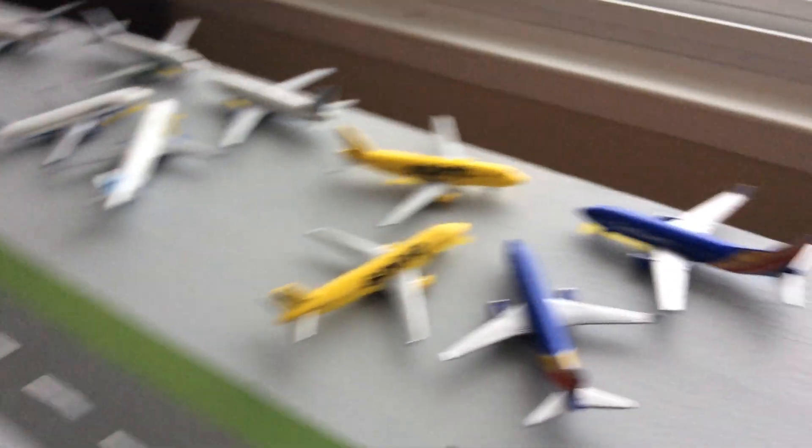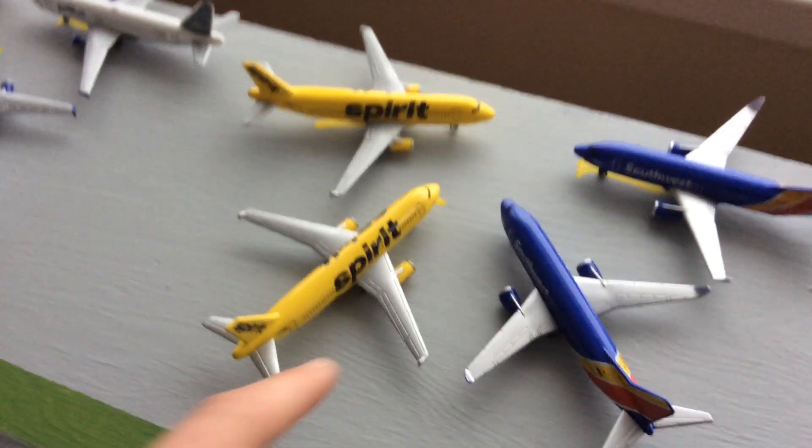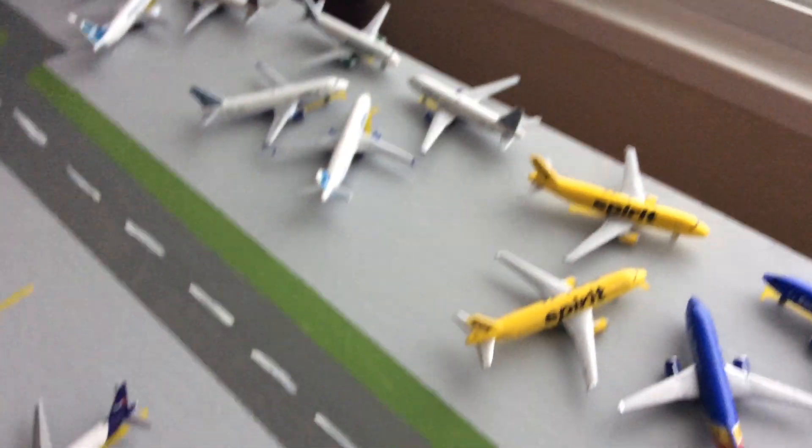I really like how this turned out — the airport. My main criticism is these Daron planes; they're really big. That's why I made these gates really small for the Gemini Jets planes, and that's why I'm trying to phase these ones out and get Gemini Jets, or Phoenix, or NG — whatever fits the budget.